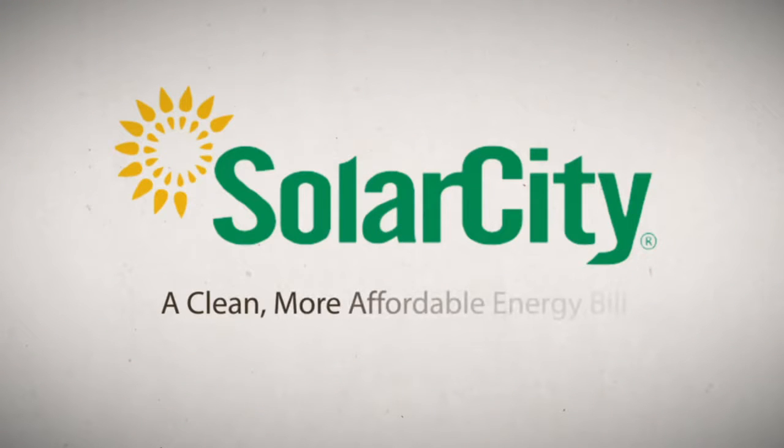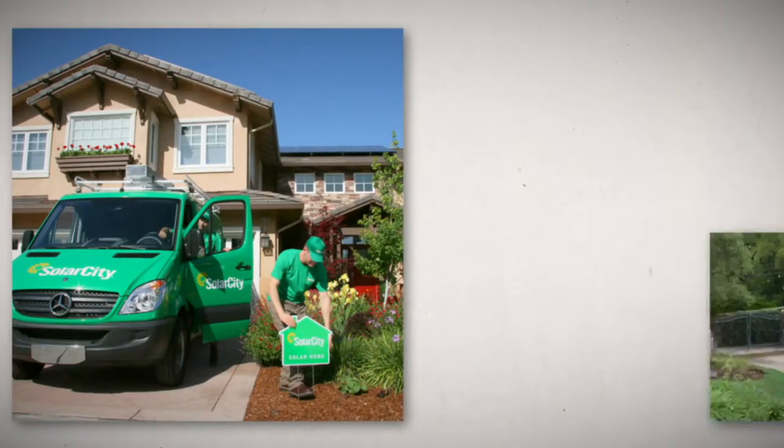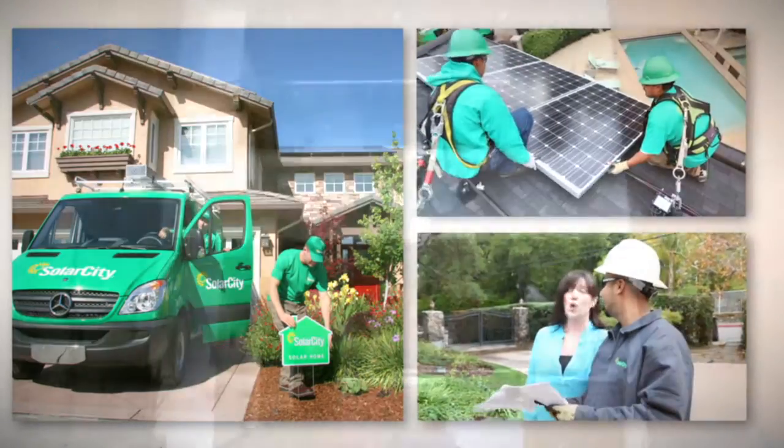More homeowners have partnered with SolarCity than any other solar provider. In fact, every five minutes someone switches to cleaner, more affordable energy with SolarCity.